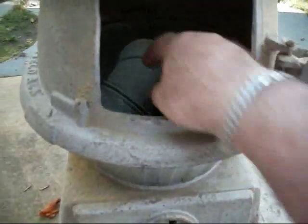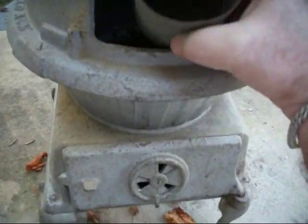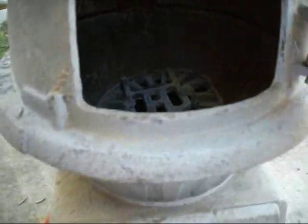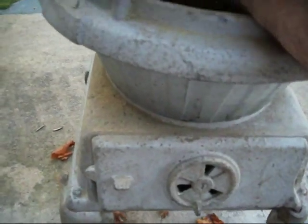I think it was more of a coal stove than a wood burning, but I don't know enough about either to tell you anything.